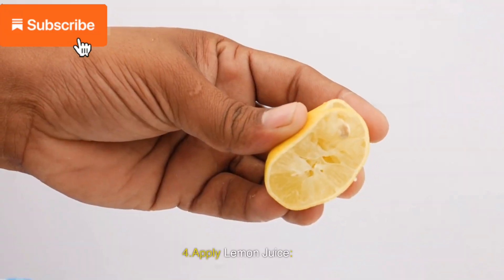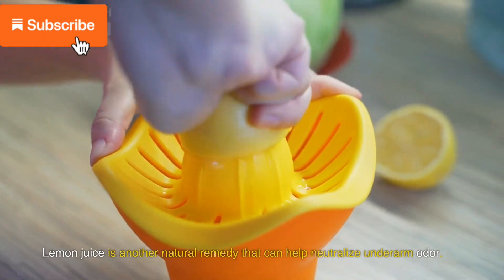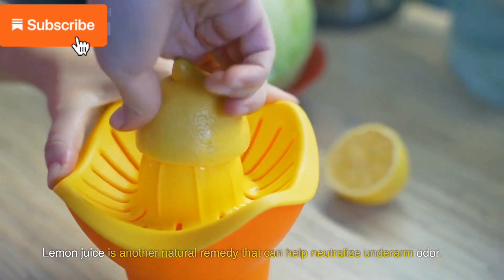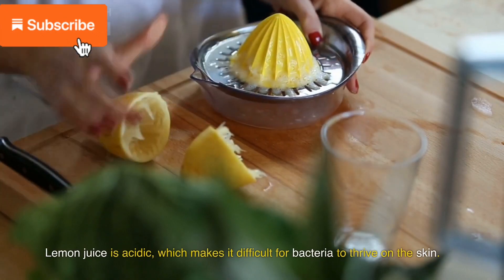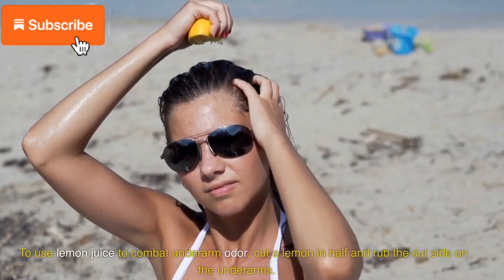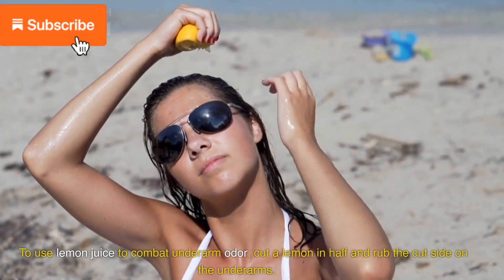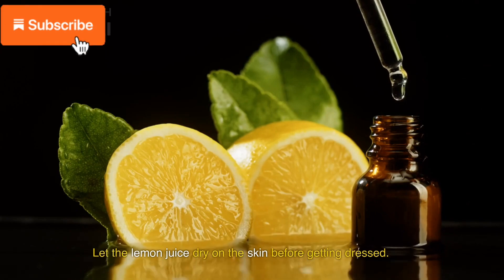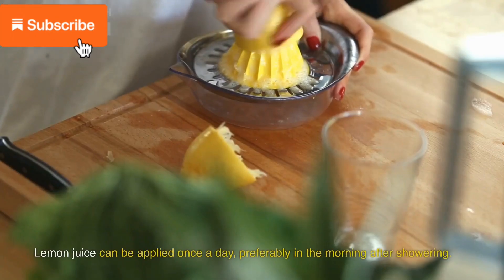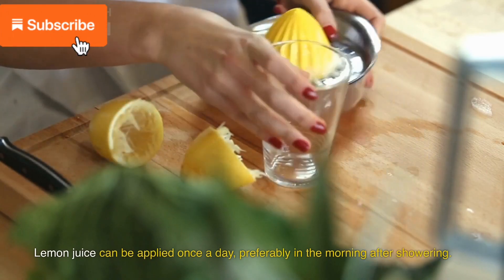4. Apply lemon juice. Lemon juice is another natural remedy that can help neutralize underarm odor. Lemon juice is acidic, which makes it difficult for bacteria to thrive on the skin. To use lemon juice, cut a lemon in half and rub the cut side on the underarms. Let the lemon juice dry on the skin before getting dressed. Lemon juice can be applied once a day, preferably in the morning after showering.